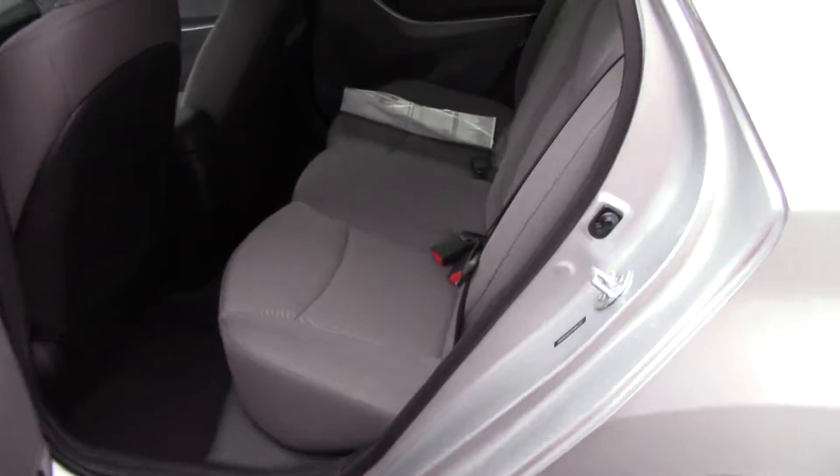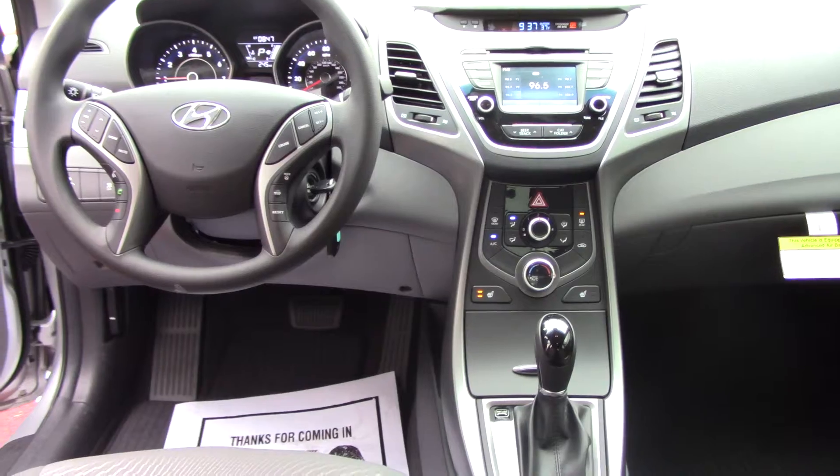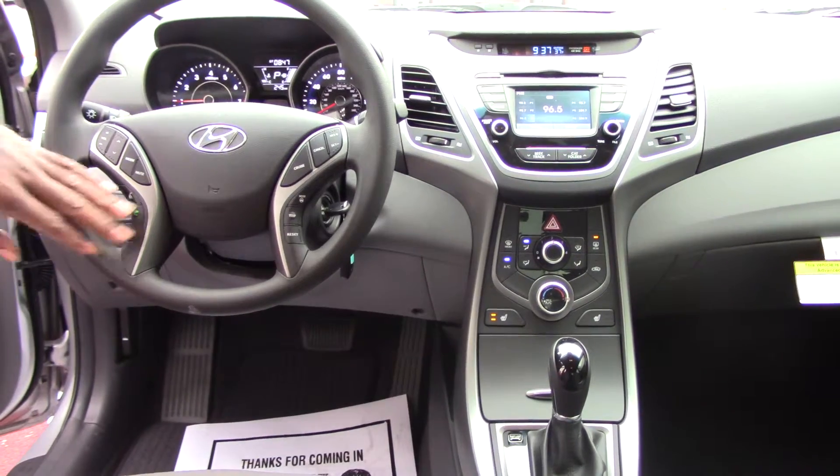Once you step in the back, this is a true five-passenger seating vehicle. Up front on the steering wheel, for your safety and convenience Madison, you're going to have radio controls — AM/FM, CD player, iPod and MP3 hookups, even Sirius XM radio control from your steering wheel. Also your Bluetooth for your cell phone.